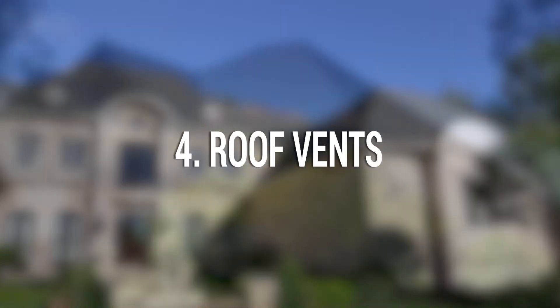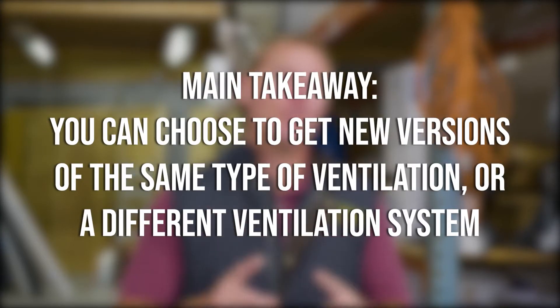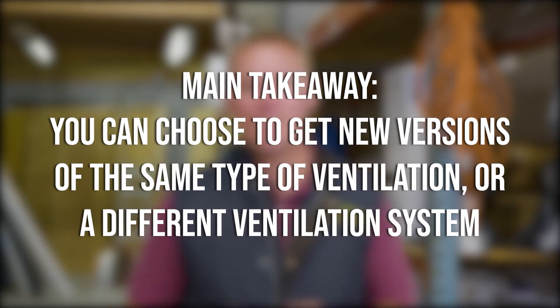Four: roof vents. Your roof vents are key to keeping the temperature in your attic cool for your house and your roof. Every time you get a new roof, you get new ventilation. The main takeaway for ventilation is that you can choose to install the same type you had, or you can choose to install a new ventilation system on your new roof.